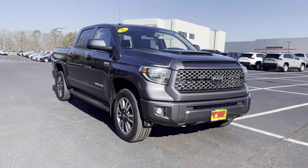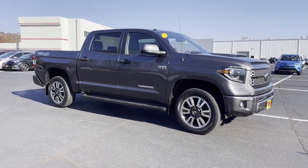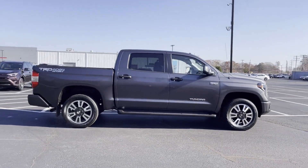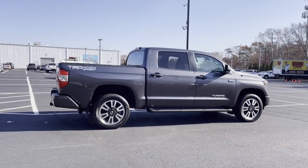2019 Toyota Tundra. With less than 45,000 miles on the odometer, this pickup truck offers two full rows of seating for premium comfort.